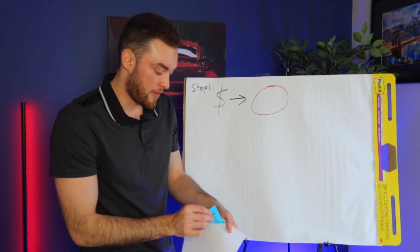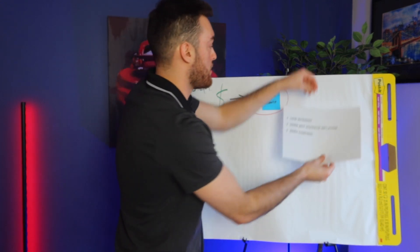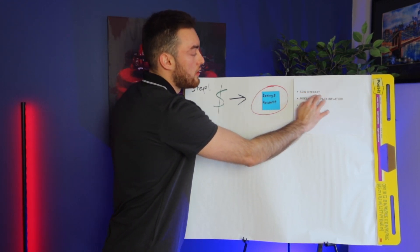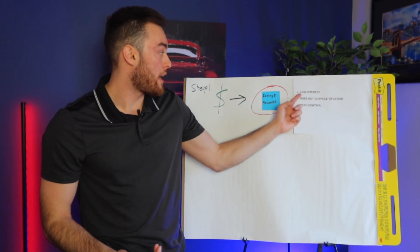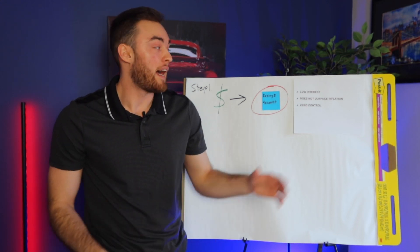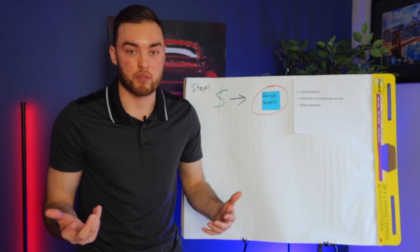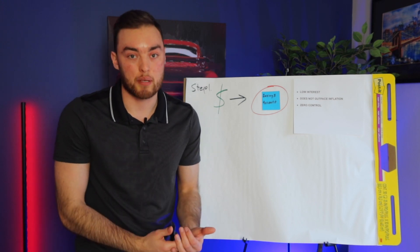Let's use the first example. If you are stashing your cash inside of a savings account, you're earning a low interest that does not outpace inflation and you have zero control over that money. You're earning anywhere from 0.01 to 0.06% interest — that's less than 1%. In 2022, inflation hit a staggering 9%. Right now it's sitting at about 4.3%. If you have your money in a savings account, your money is not outpacing inflation.